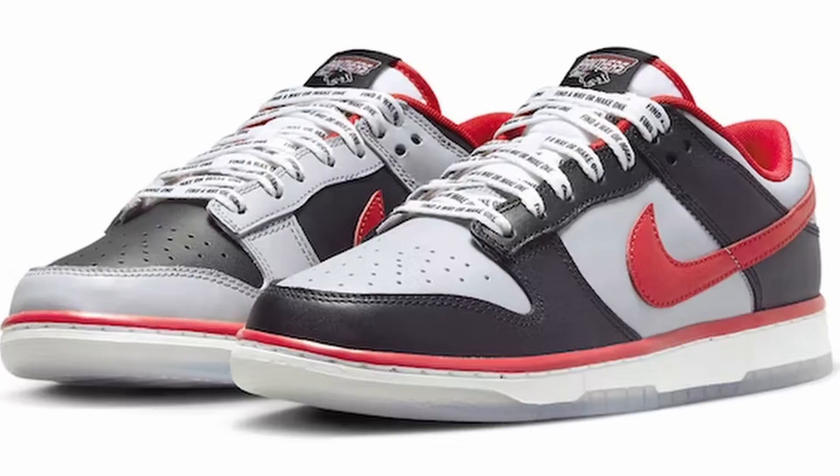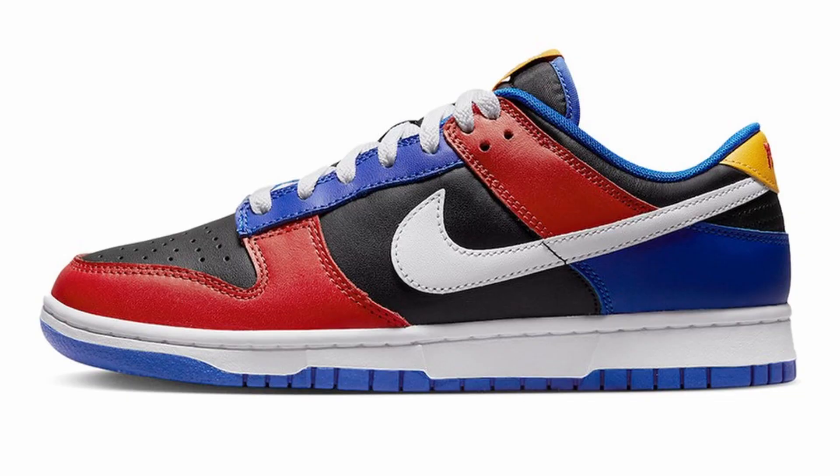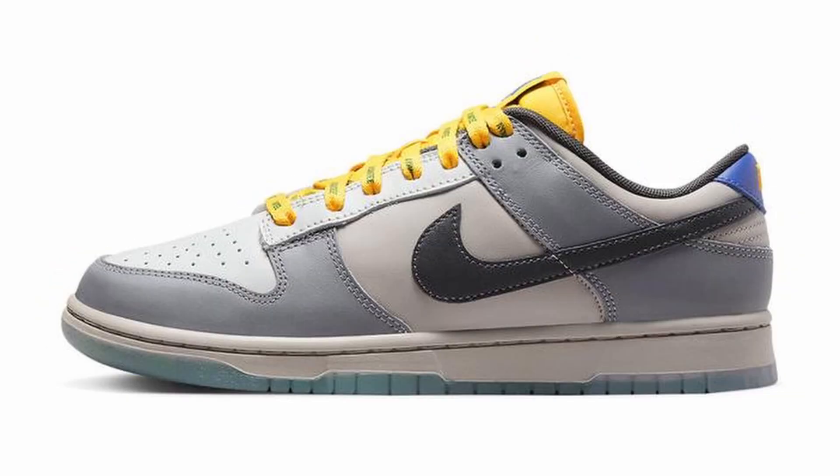This is the second colorway to drop for the 2022 HBCU Nike Dunk Low collection. The first colorway was the Nike Dunk Low Clark Atlanta University. The Florida A&M University Nike Dunk Low is the second colorway, and we still have two more colorways to drop — the Tennessee State University Nike Dunk Low and the North Carolina A&T University Nike Dunk Low — and I do expect those to drop within the coming weeks.